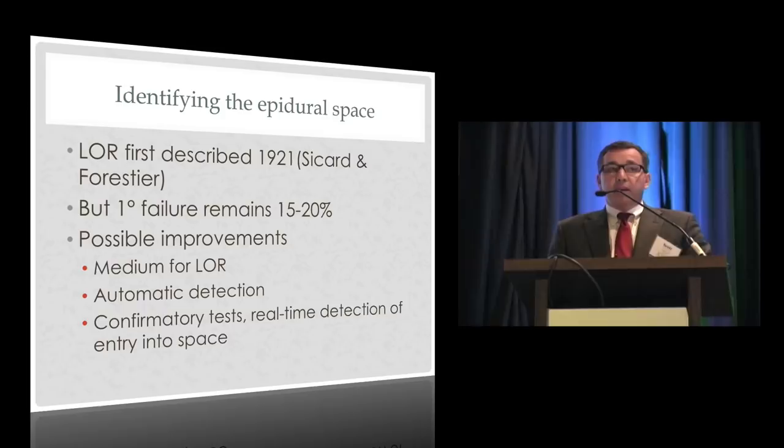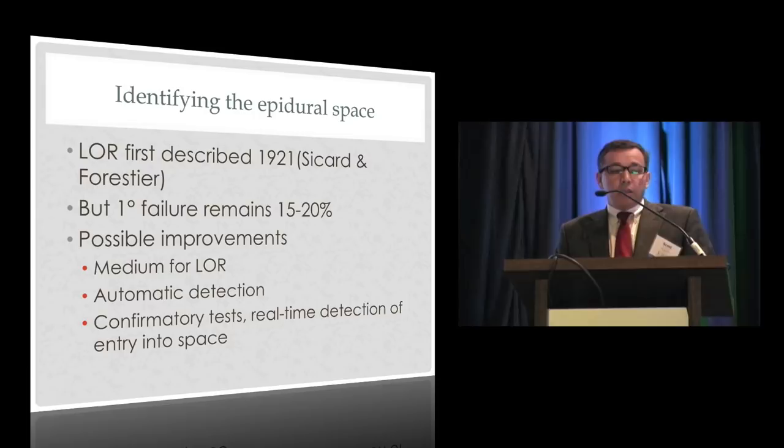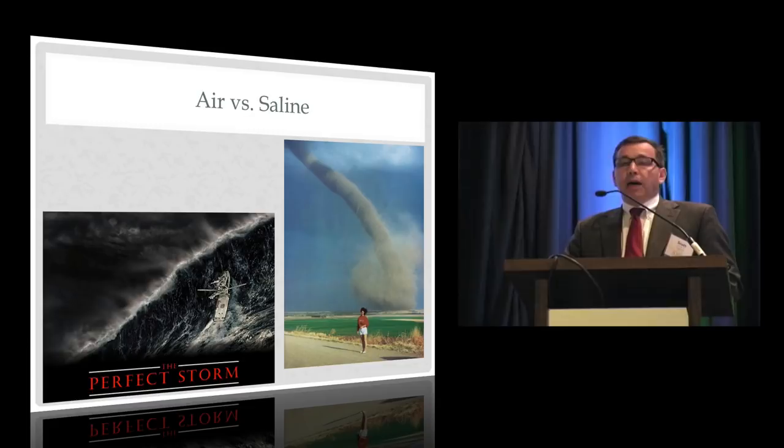On identifying the epidural space: the loss of resistance technique that essentially everyone uses was first described nearly a century ago, but the primary failure rate remains in the 15–20% range. I'll discuss the medium used for loss of resistance — air versus saline — some new devices that replace your thumb with a device to detect loss of resistance, and some ideas for confirming that the tip of the epidural needle is in the epidural space.